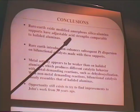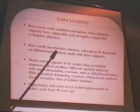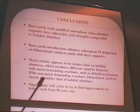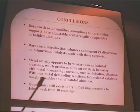To summarize conclusions: rare-earth-modified amorphous silica-alumina supports have adjustable acid strengths comparable to halide-aluminas. Rare-earth introduction enhances subsequent platinum dispersion on the bifunctional catalyst. The metal activity appears weaker than on halide-alumina, producing different catalytic behavior — particularly with metal-demanding reactions such as dehydrocyclization. With non-metal-demanding reactions, bifunctional catalysis closely resembles that of halide-alumina. We still have plenty of opportunity to improve on this work, and we have in fact worked with these catalysts and found some very interesting applications in other areas. Thank you for your attention.